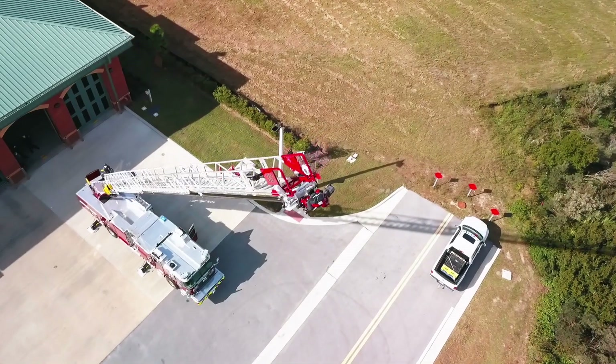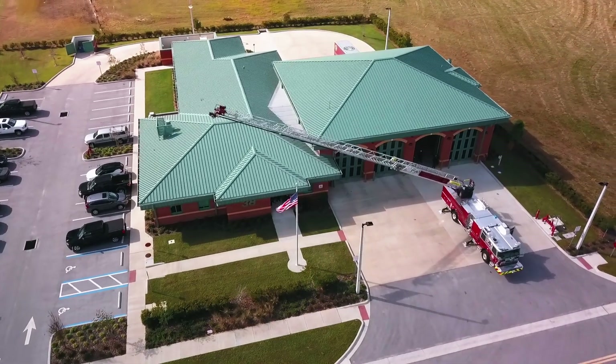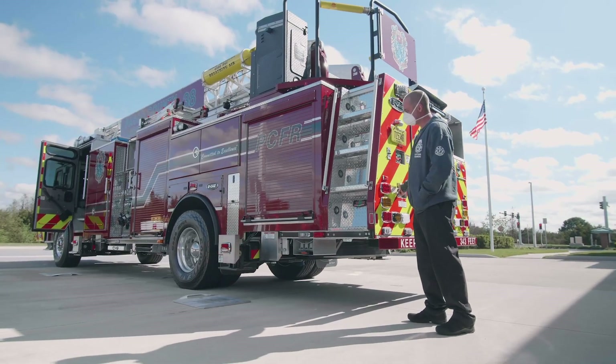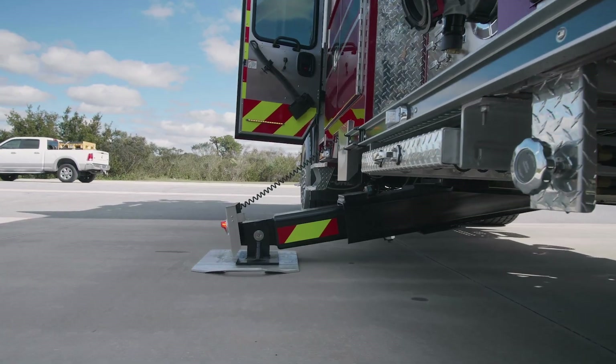Pasco County Fire Rescue chose the HR 100 ladder truck for a number of features. One being the 100-foot vertical or horizontal reach of the truck. Another feature is the minimum footprint of the truck — if you can open the doors of the truck, you can set this truck up.